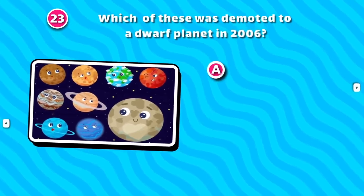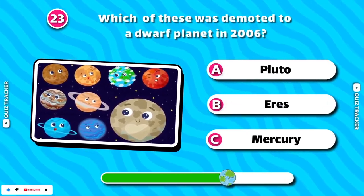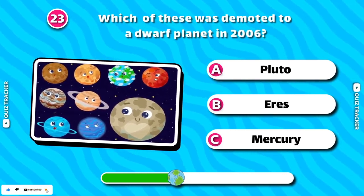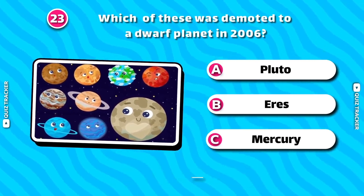Which of these was demoted to a dwarf planet in 2006? Pluto!